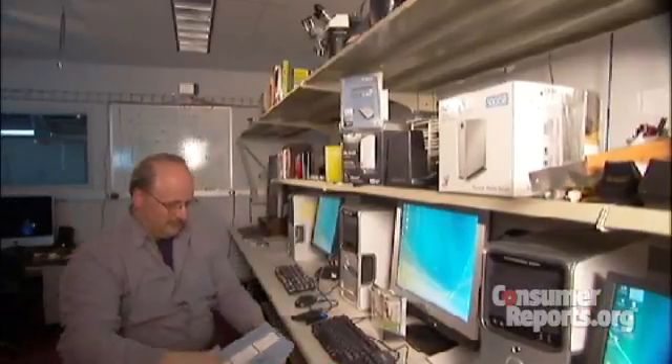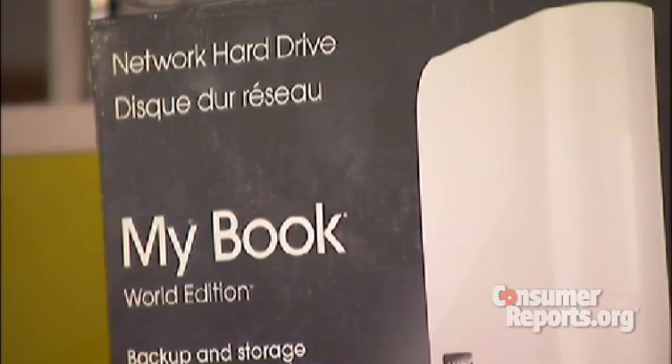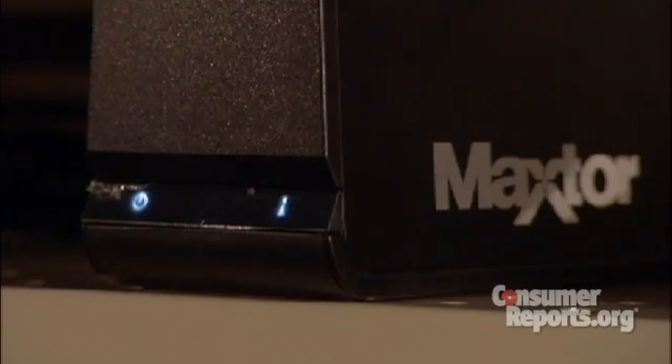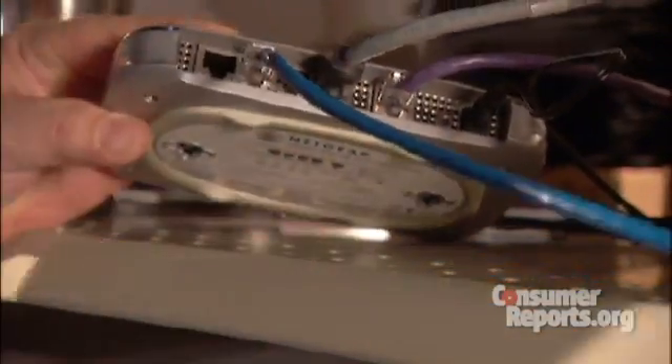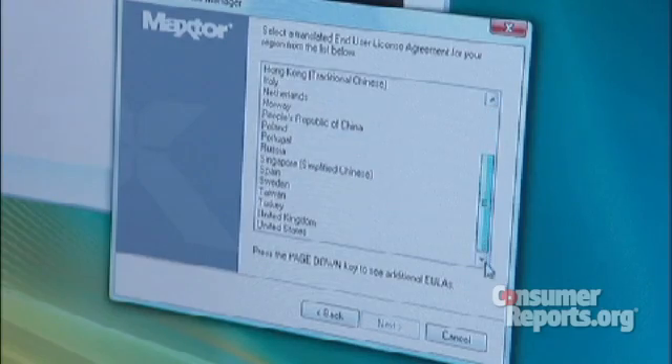Consumer Reports also evaluated network hard drives. With these, you need to be a little more tech-savvy. First, you plug the network cable into a router, then install the software to each computer. A screen walks you through the install.